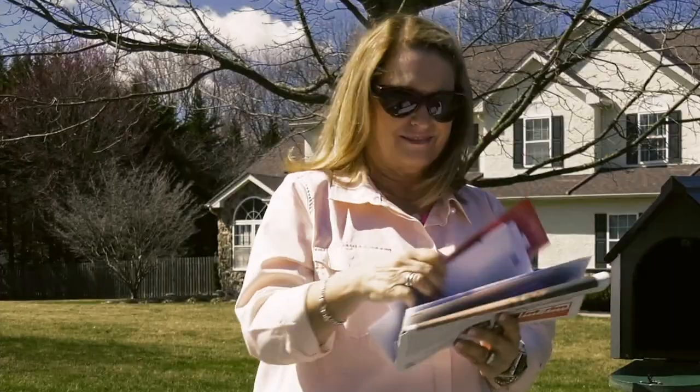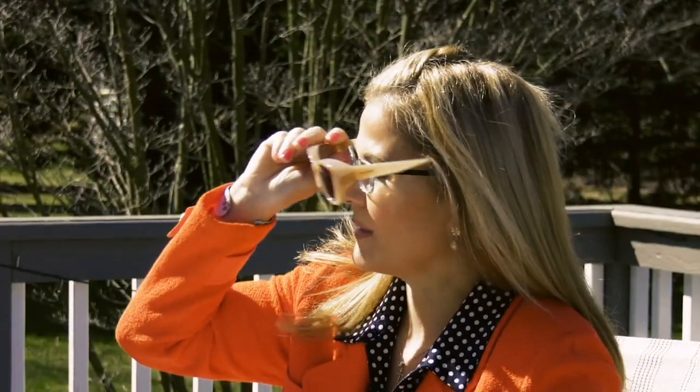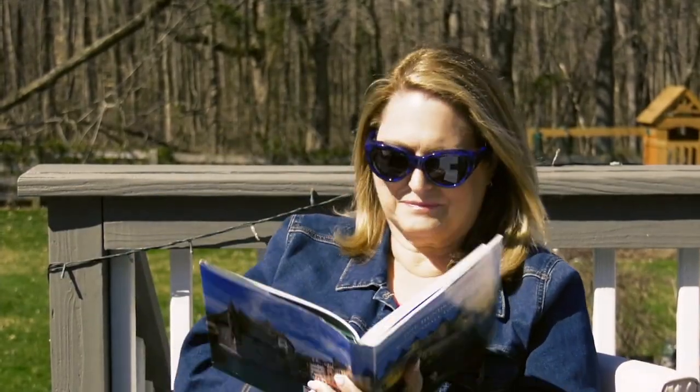When you have your glasses and then you go outside, you need your sunglasses. Do you then switch over to your expensive prescription sunglasses, or do you just pop on Jonathan Paul fit-overs? I would say go with the latter, because it's going to be so much more affordable and still optical quality.